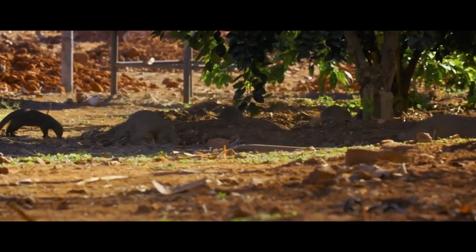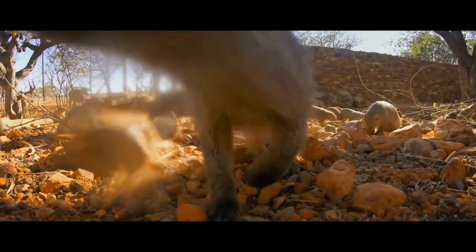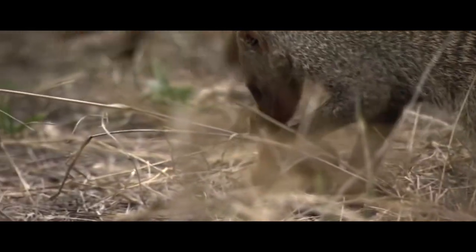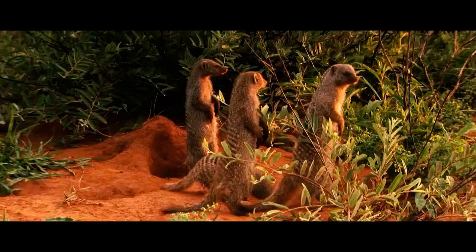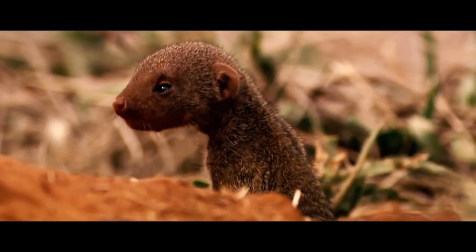There is no clear hierarchy in the mongoose group. All we can say is that the older individuals dominate over the younger ones. Overall, all members of the group are friendly towards each other. Sure, conflicts between males do happen, usually over females. If the size of the group becomes too large, or conflicts become too frequent, some of the animals may leave.